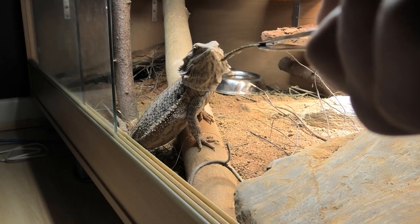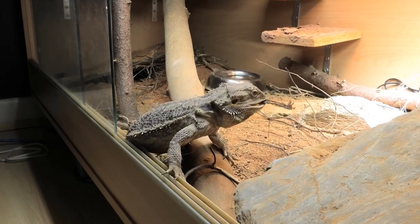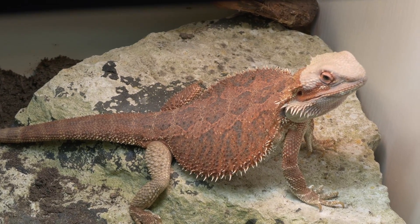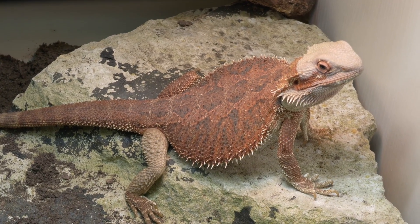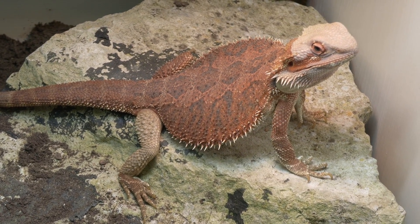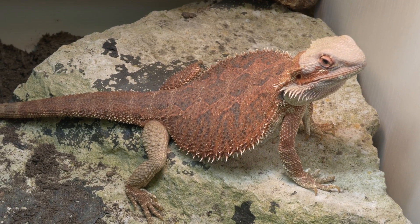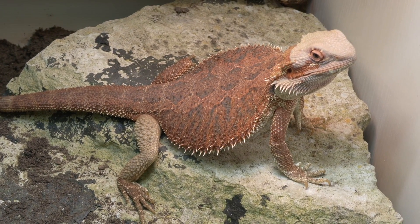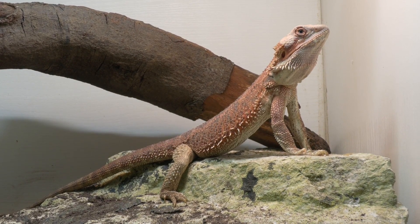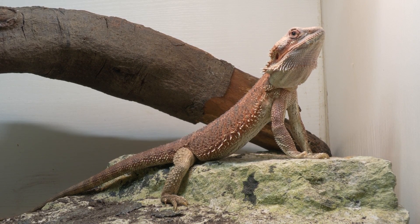Bearded dragons need twice as much calcium in their blood as phosphorus. Bugs don't have bones — they have exoskeletons, which are essentially pure phosphorus. So providing bugs without calcium powder is essentially feeding them phosphorus. Long term, the bearded dragon's body draws calcium out of bone storage to restore the correct blood ratio, because calcium is critical for muscle fibre contraction, neuron firing, and many other bodily functions.